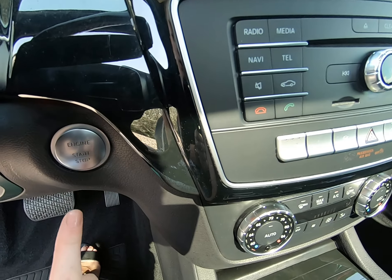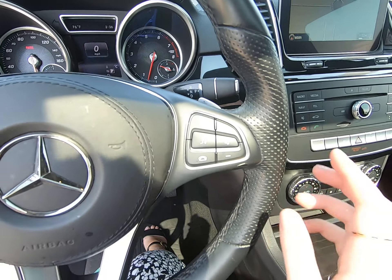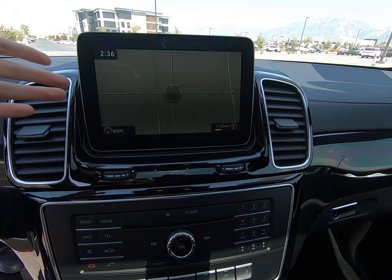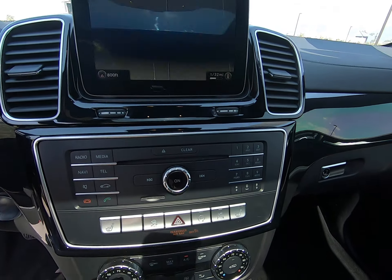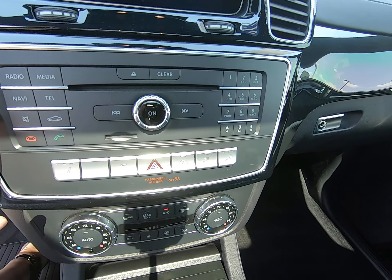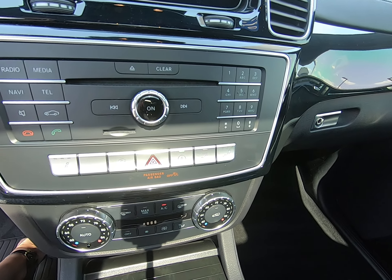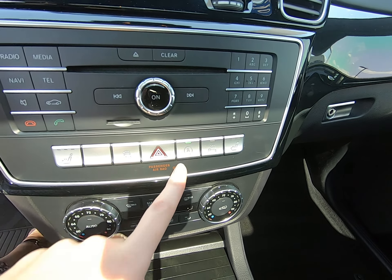Shifter's here. Park is a button. Underneath it is our engine start/stop button. Right side of the steering wheel controls the media that correlates with this screen. We have navigation, radio, media, telephone, navigation, keypad. Then we got your CD player as well. Heated seats, traction control, eco start and stop.